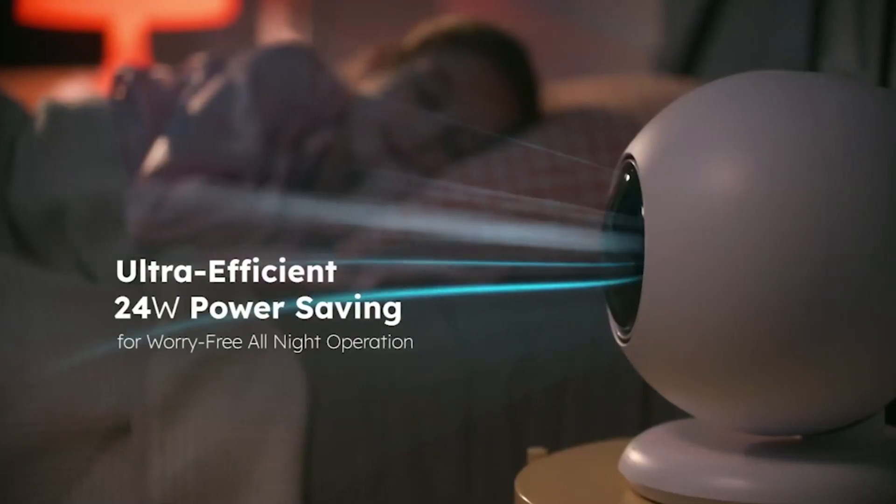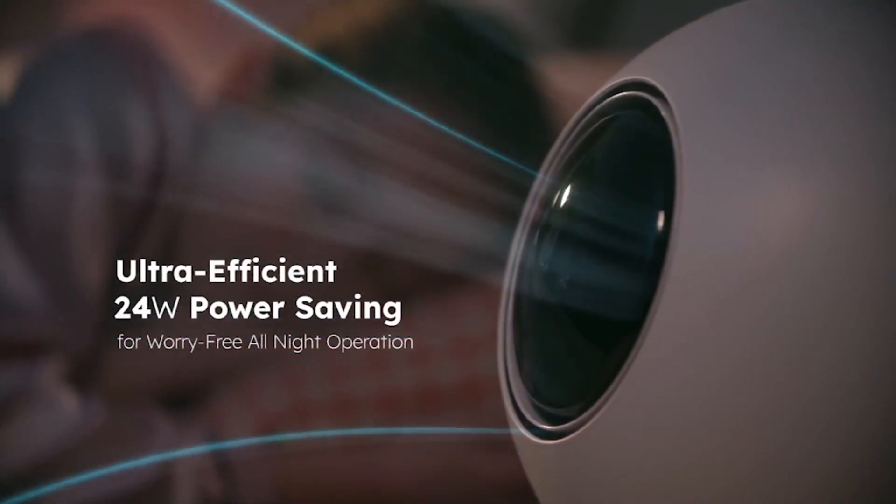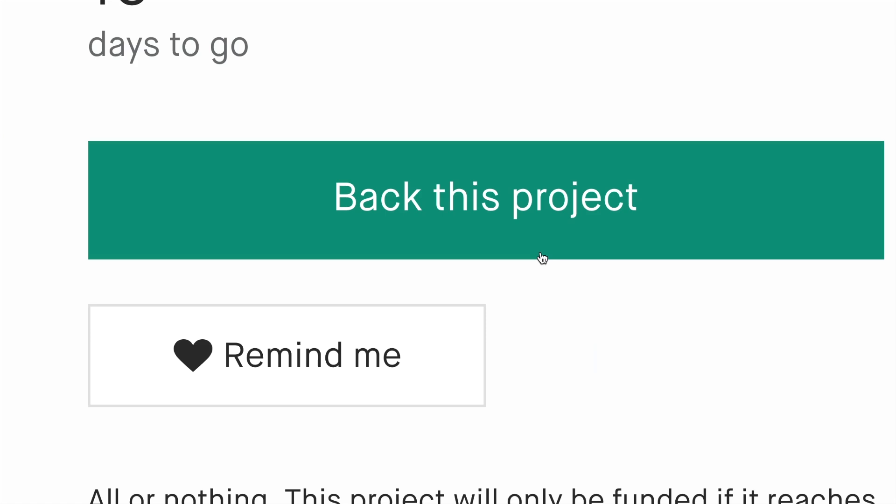With an ultra-efficient 24W power savings, you can use it all month, worry-free about your electricity bill. Mode 1 and Mode 2 allow you to enjoy a powerful yet quiet airflow. Telo, your all-season air circulator. TeloZet.